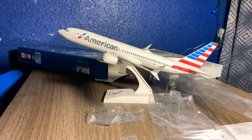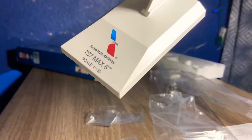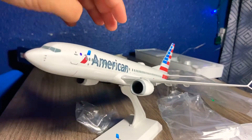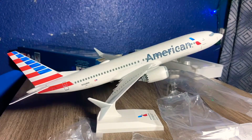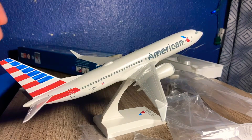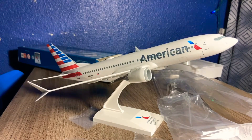And there we have it guys, the American Airlines Boeing 737 MAX 8 SkyMarks model, officially finished. The scale of it is 1:130, as you can see right there. I kind of like the engines, and I also like how they have the emergency door on the fuselage.